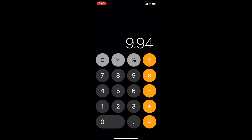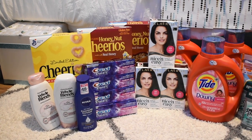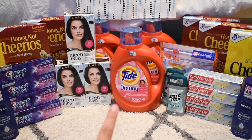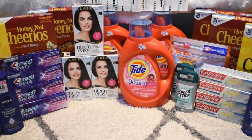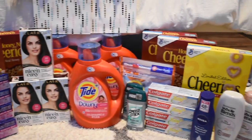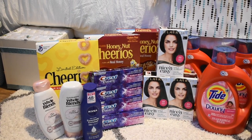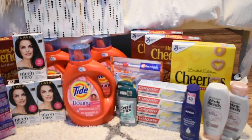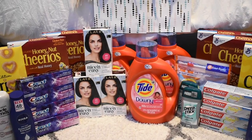We got 31 items total, so dividing it out the final cost is about 32 cents per item, which is insane. I'm very happy with how this second CVS haul came out. I don't use Tide so I'll resell the big Tides for $6 each and make a nice profit. I'm excited to eat some Cheerios! Thanks for watching and make sure to subscribe.